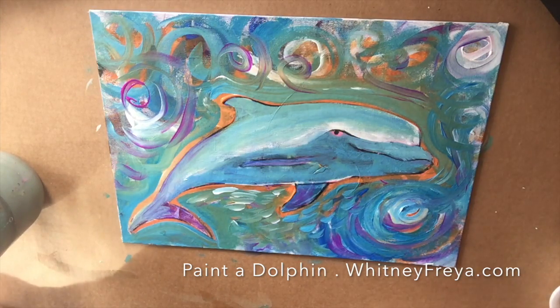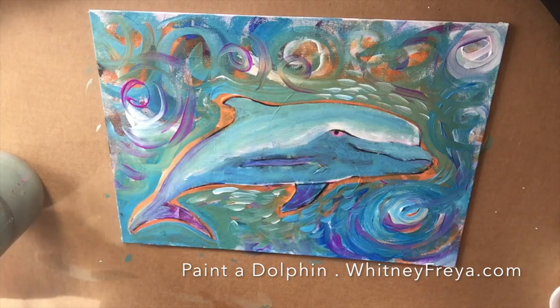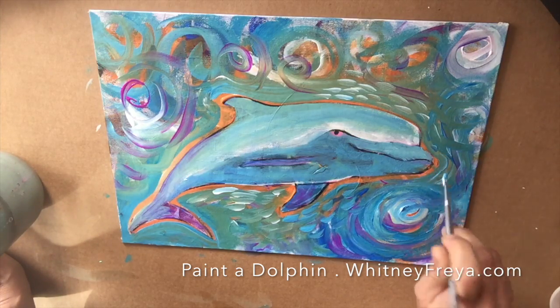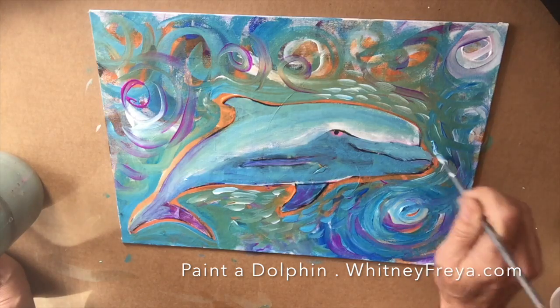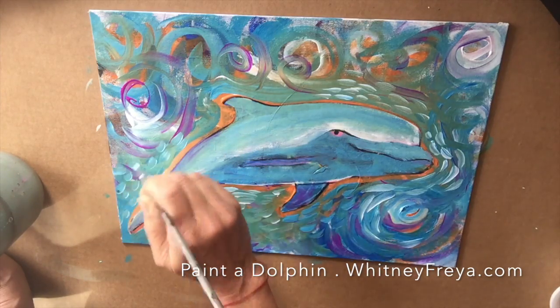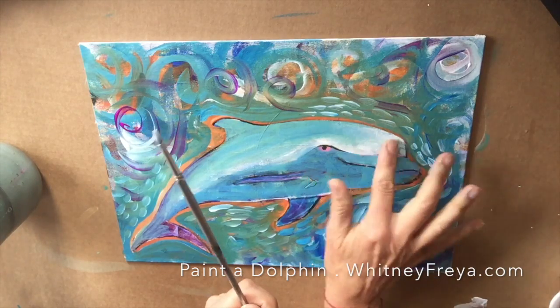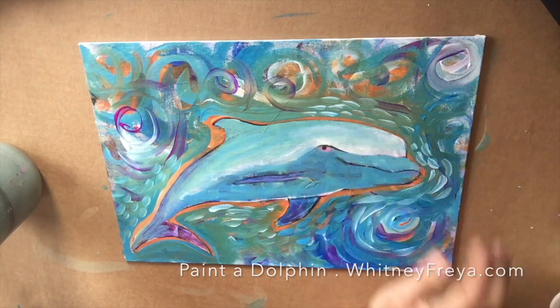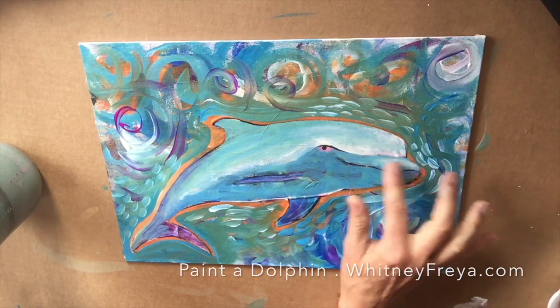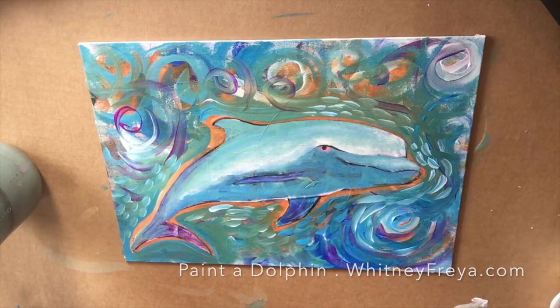Once I had the background fairly covered, I started adding what I like to think of as energy made visible. This is not an uncommon technique, but it's super easy and fun. What I hope you're able to see with this painting is that when you get better at painting, sometimes it's just that you become more patient, less afraid of making mistakes. You understand that anything can get painted over anything, so you feel free to experiment, try, and play — just like the dolphin in the ocean.